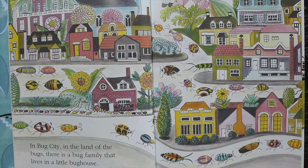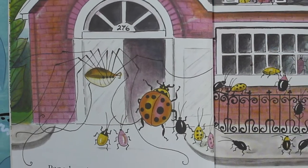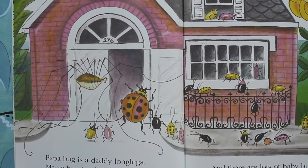In Bug City, in the land of bugs, there is a bug family that lives in a little bug house. Papa Bug is a Daddy Longlegs, Mama Bug is a Ladybug, and there are lots of baby bugs.